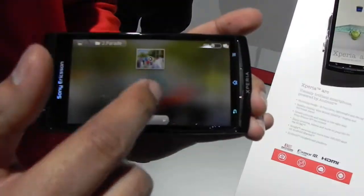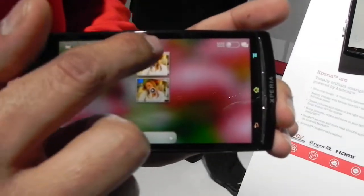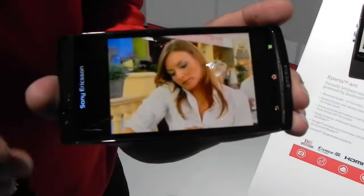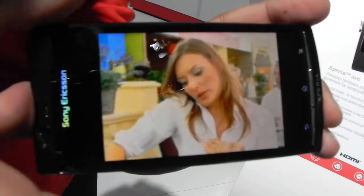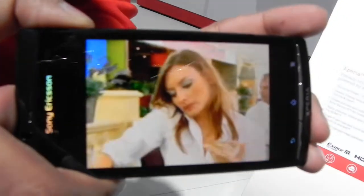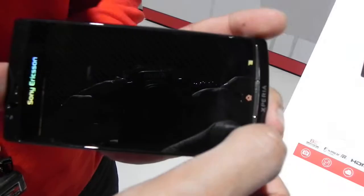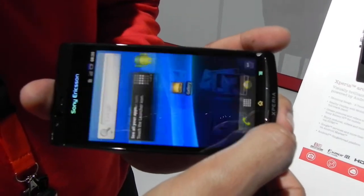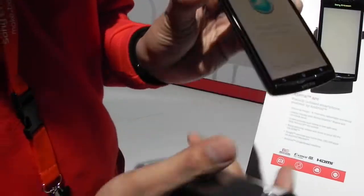Finally, when you're streaming videos from video sites, what normally happens is the quality is never very good. What the Bravia engine does is reduce the noise in the picture. Here we can see without the engine, and there you have it with the engine — so that's the Bravia mobile engine.